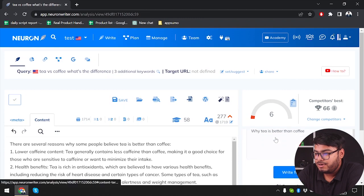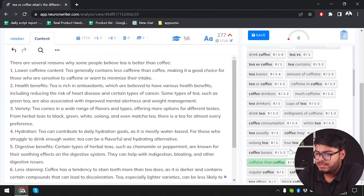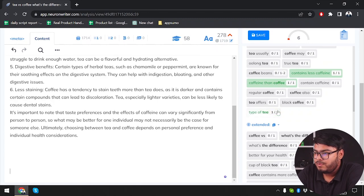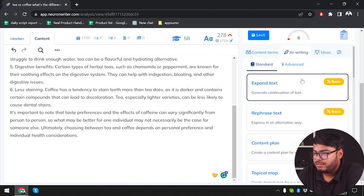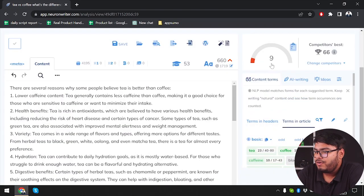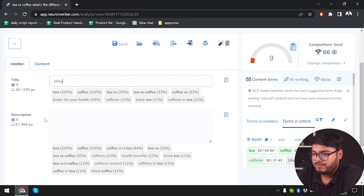Now we are going to go back and check the content terms to see how many words have been inserted. These words have been inserted. We can press enter and go down, then add more with AI writing again by selecting 'Expand text'. We are going to say 'Why coffee is better than tea. Write for me.' The more we write, the more our content score will stack up. Then we can go to Meta and select a title like 'Let's compare tea versus coffee.'